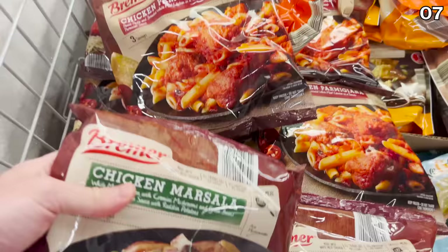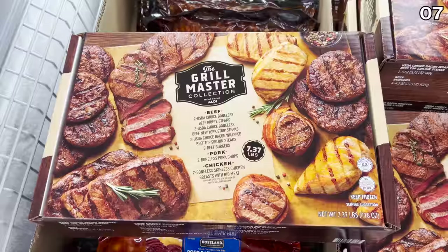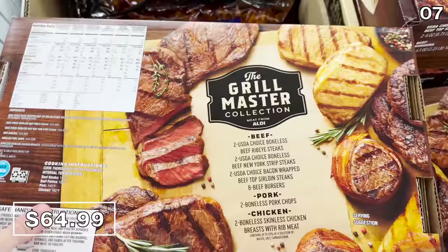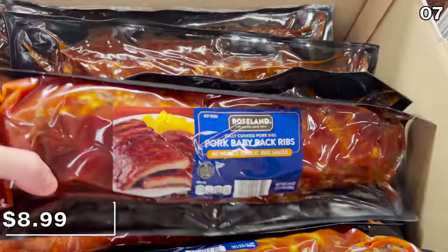Chicken Marsala or chicken Parmigiana is $5.79 and you get three servings. This Grill Master Collection box at $65 would make a fantastic and very generous Father's Day present — it includes steaks, burgers, pork chops, and grilled chicken, a very generously-sized assortment of more than seven pounds of high-quality meat. I released a poll on my YouTube channel about favorite grilled and barbecue items and foolishly omitted ribs. Following massive public outcry, out of solidarity I'm including these pork baby back ribs for $9 as part of point seven.